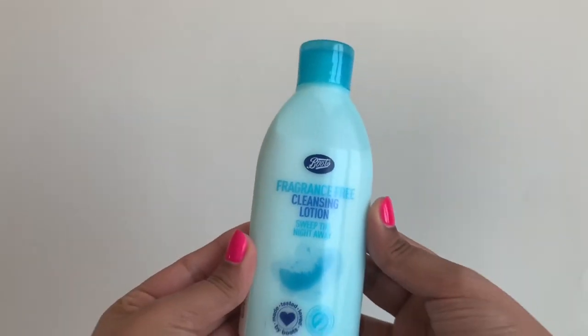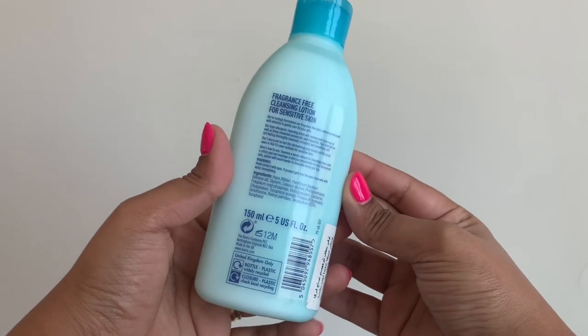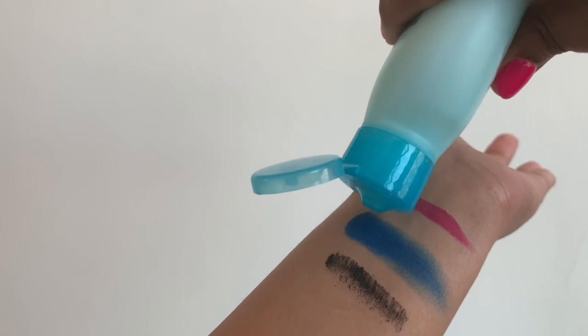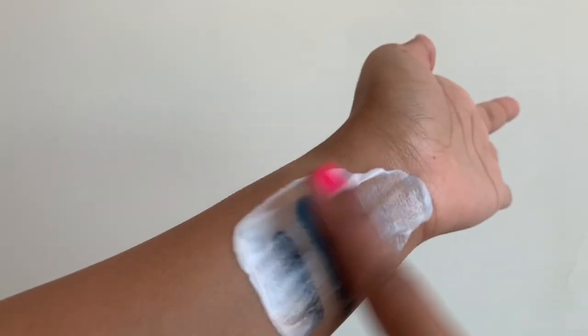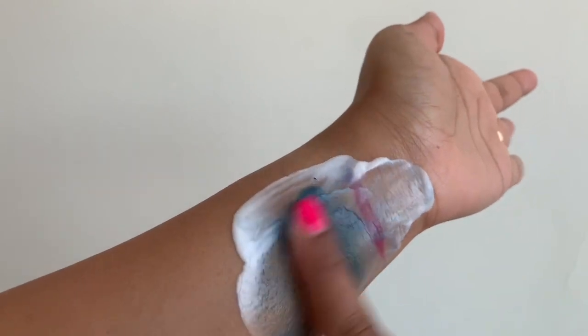The first product I'm going to be talking about is the Boots Fragrance Free Cleansing Lotion. Now this product is an okay cleanser and it would have been okay for me if I was living in 2018. But now that I'm in 2022 and I'm used to cleansing balms to remove my makeup, I don't quite like this one that much. This one is oil based and it does a pretty decent job, but it doesn't match the cleansing properties of a cleansing balm.